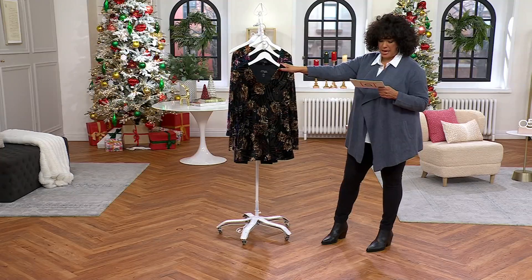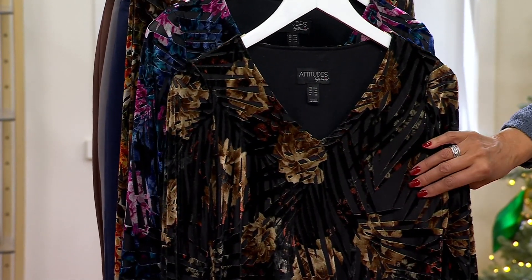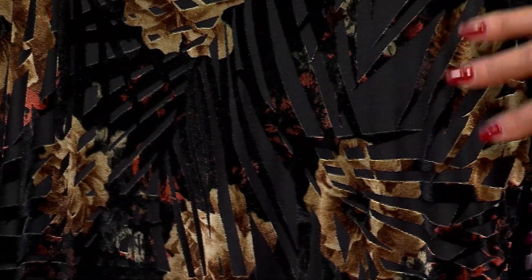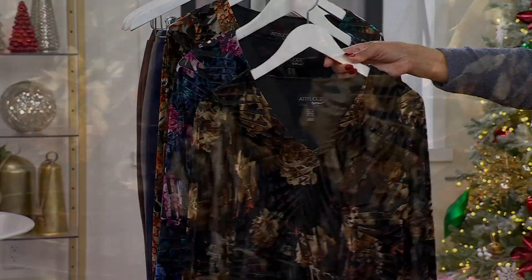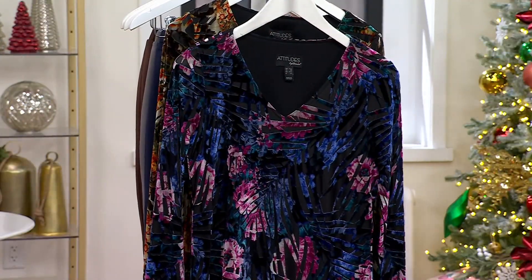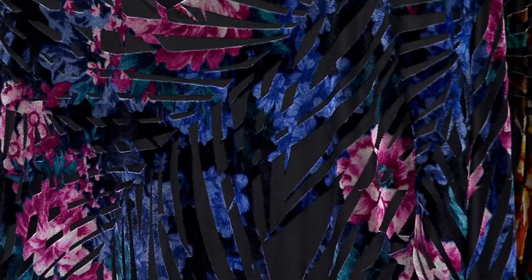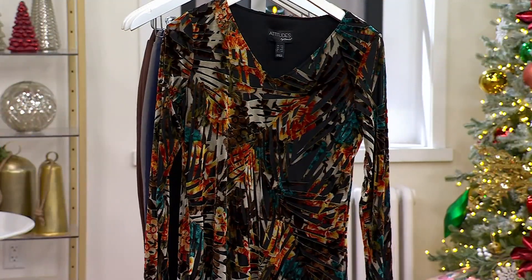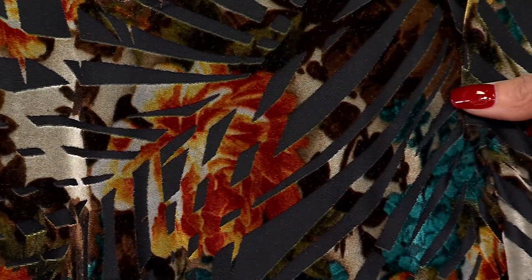This is the Black Floral — you've got black, tan, a little bit of rust in there. You can see the palm leaf burnout combined with a floral, all together really cool. Here's the Navy Floral, which has navy and kind of orchid colors, navy and pinks. And finally, the one Ashley is wearing — the Spice Floral — with rust, green, teal, and chocolate brown.